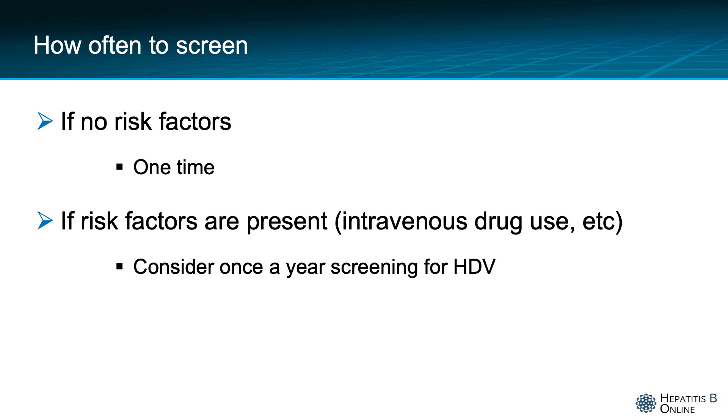How often to screen is a question that comes up frequently. If there are no risk factors, one-time screening for hepatitis delta is sufficient. If there are risk factors like intravenous drug use, then consider once-a-year screening for hepatitis delta.